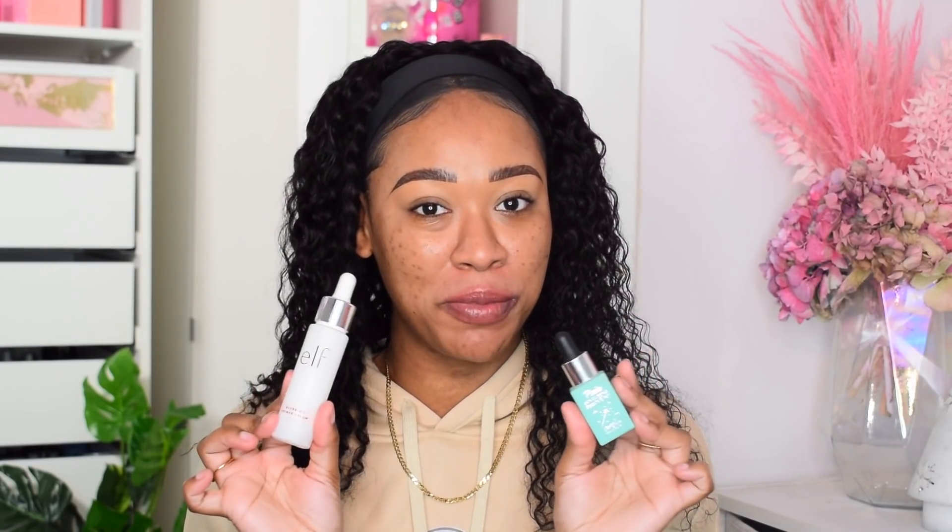Hey girlies, it's Tammy, welcome back to my channel. On my Instagram I asked you guys what products have I made you buy, or what products have you bought because of me. You guys sent in my top favorite products, which I'm not surprised you grabbed because I talk about them all the time. I thought why not do a full face using those products.